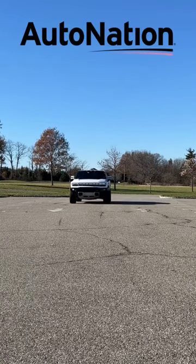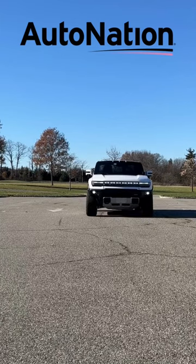Besides showing this off to your friends, this feature comes in handy when you're looking to avoid rocks and boulders on an off-roading adventure.